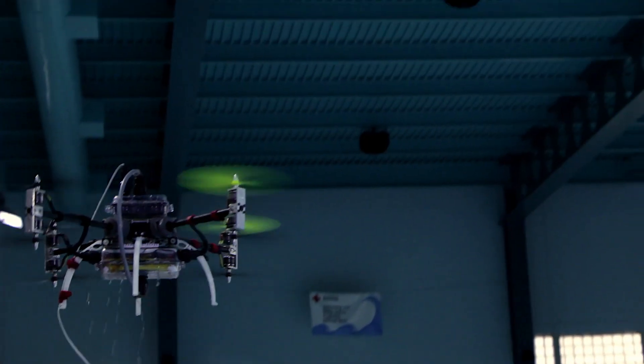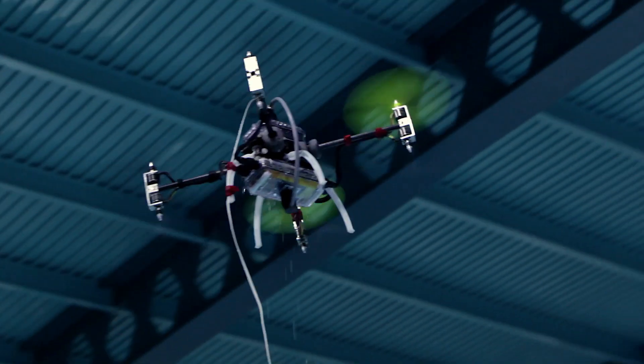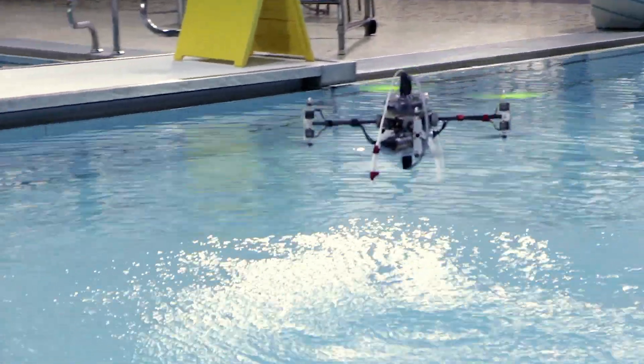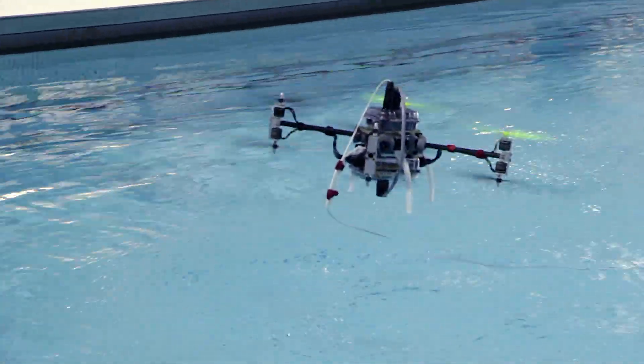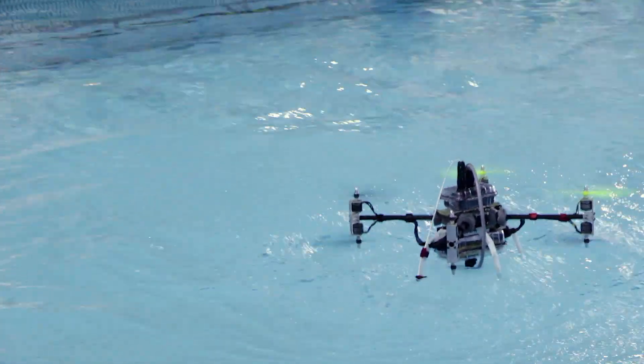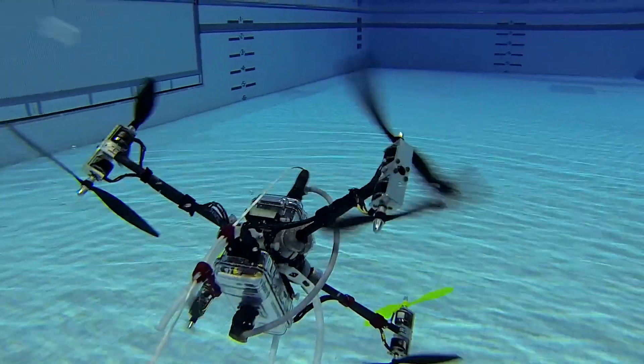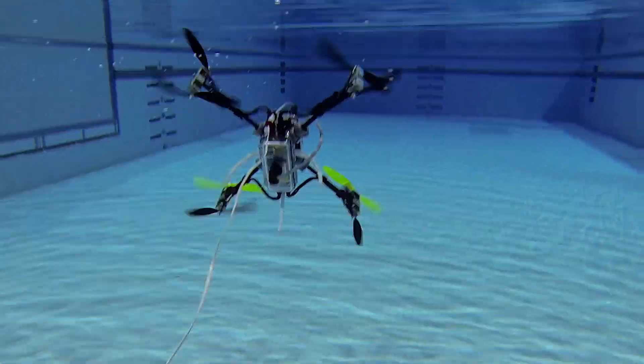They have submarines that can launch things from the submarine, and it pops out into the water and does some things, but it can't come back — it does one mission and one mission only. And then you have some airplanes that deploy vehicles from the air that dive into the water, and from then on they're in the water, they can't come back out. So what this vehicle does is it does all those things — it can get out from underwater and it can go into the water from the air.